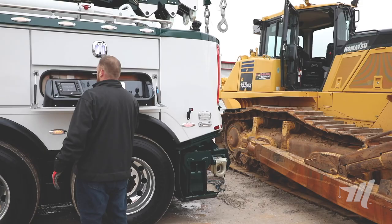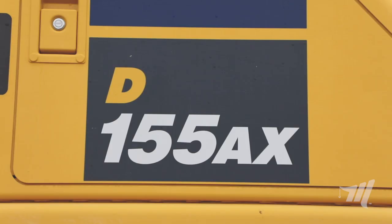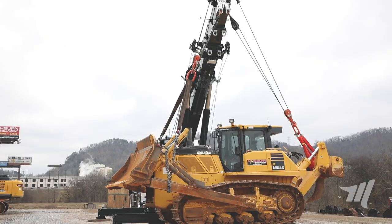You'll notice Mr. Chambers' unit behind us here has got this Komatsu dozer hooked up. It weighs in just over a hundred thousand pounds — right at a hundred and three thousand pounds.